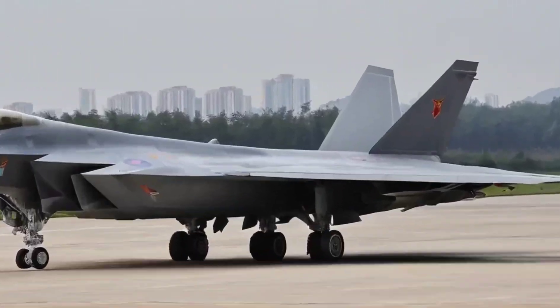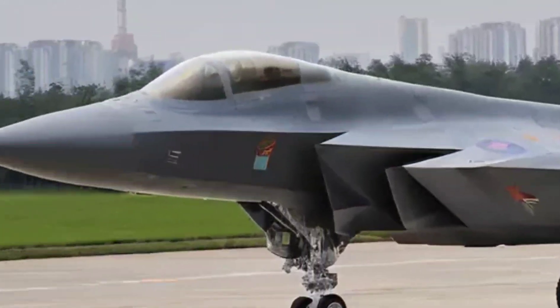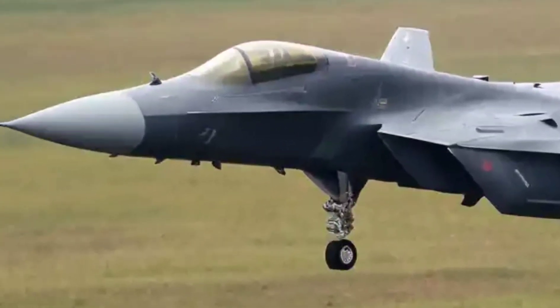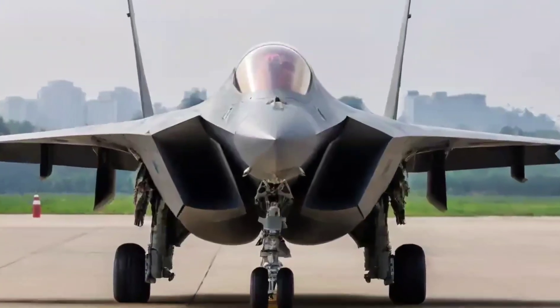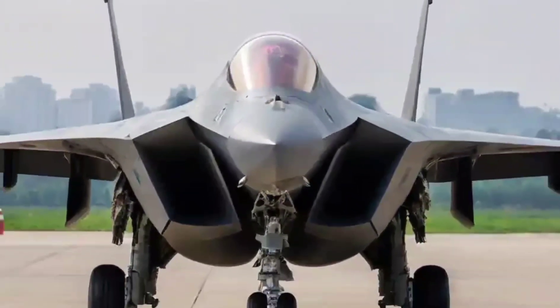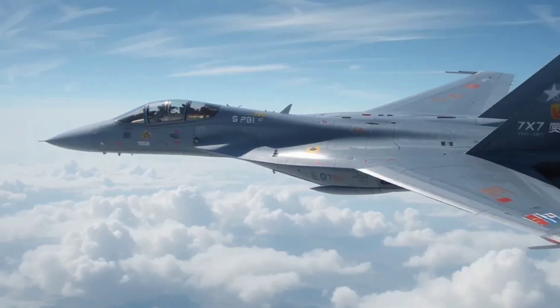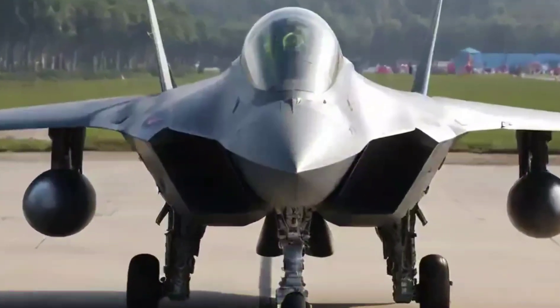Probably not — but China isn't trying to copy. The J-20 is optimized for long-range missions and high-speed interception, not just invisibility.